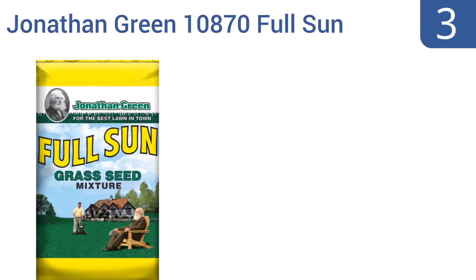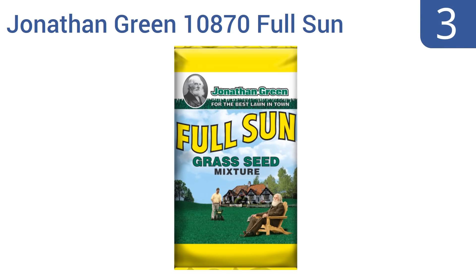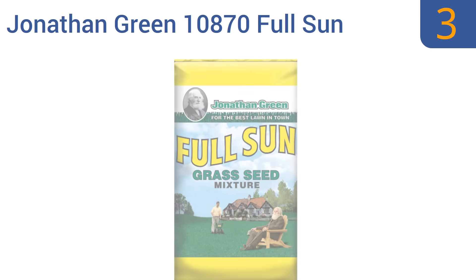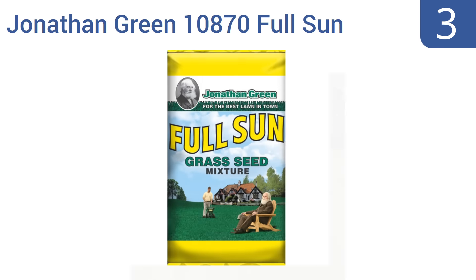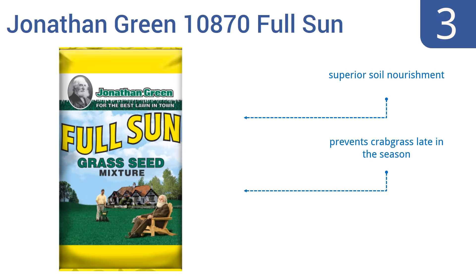Nearing the top of our list at number 3, the Jonathan Green 10870 Full Sun Seed grows a high-quality endophytic variety of turf grass that's designed to deter insects from causing excess damage. This seed also survives while on southward-facing slopes without thinning out. It delivers superior soil nourishment, prevents crabgrass late in the season, and withstands extreme sunlight and heat.